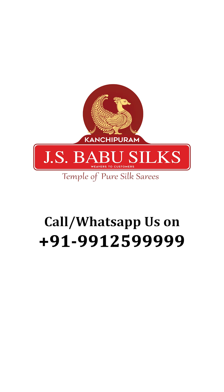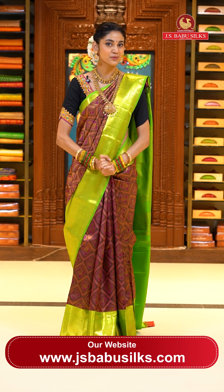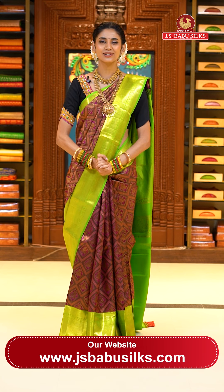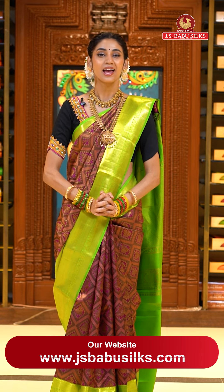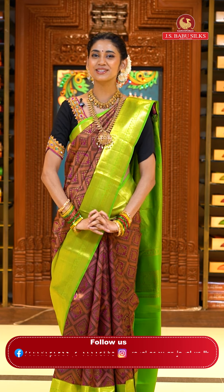JS Babu Silks, Temple of Pure Silk Saris. Namaskaram and welcome to all the beautiful ladies. Today's exciting episode is going to be about the beautiful Kanchi Pattu Saris. These saris are very traditional, very authentic, and I will be showing you some very new and unique designs. So please stay tuned till the end and watch our live.